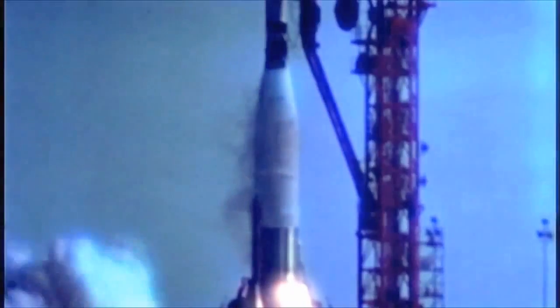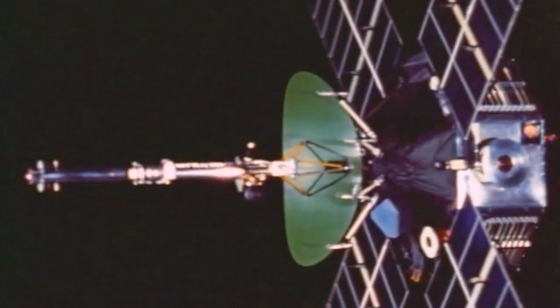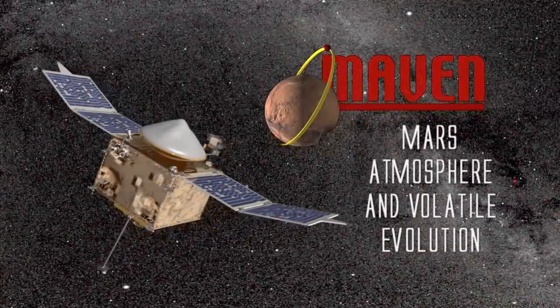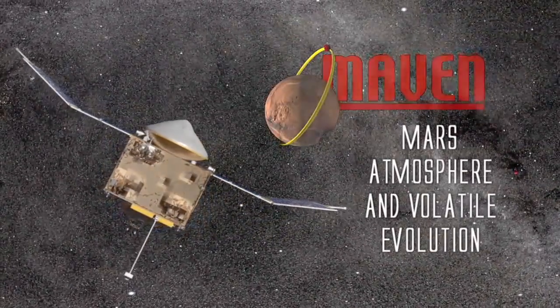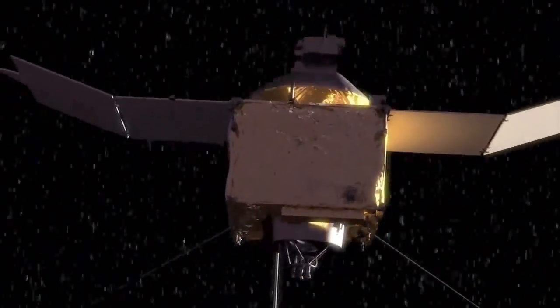Johnny spoke to MAVEN's principal investigator, Dr. Bruce Jakosky, at the University of Colorado to find out more. We've been doing Mars missions for over 40 years — this one in back of me is one from the late 1960s. We're really excited to be continuing that with the MAVEN mission, which launches in 2013. MAVEN stands for the Mars Atmosphere and Volatile Evolution Mission. It's an orbiting spacecraft designed to understand the history of the Mars atmosphere.